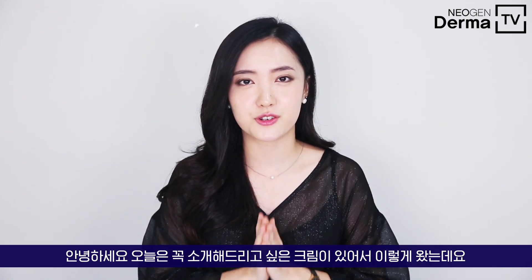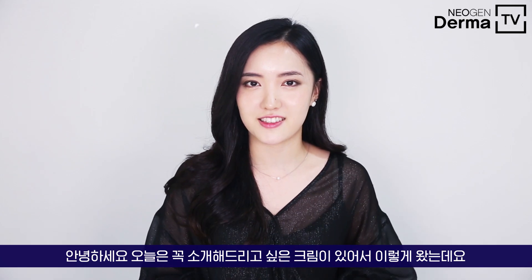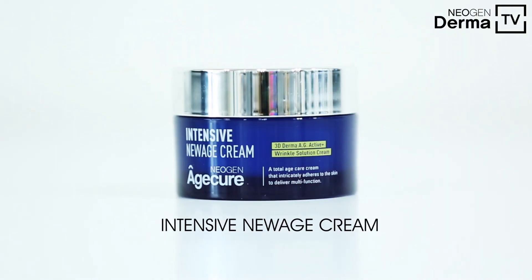Hello everyone, today I'm here to introduce one of the amazing creams that I'm so excited to share with you guys — it's this Intensive New Age Cream from Neogen Age Care.